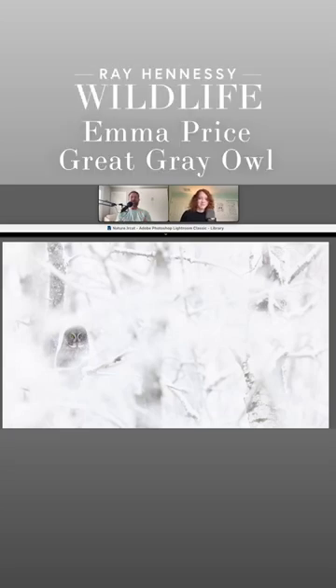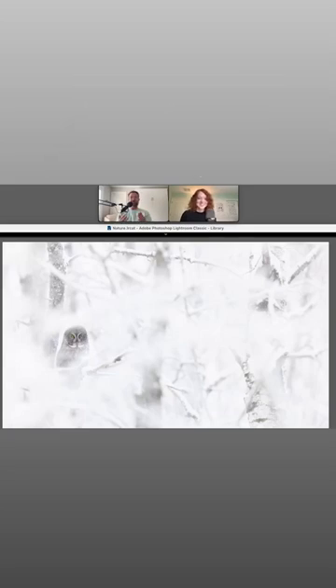Today I'm excited. I've got Emma Price here with me and she's got this beautiful photo of a great gray owl.